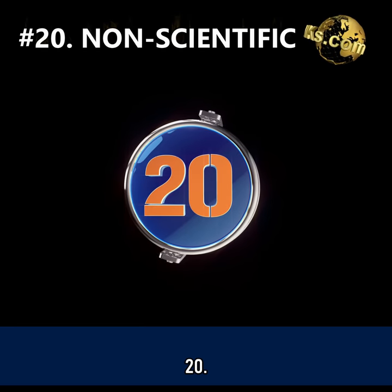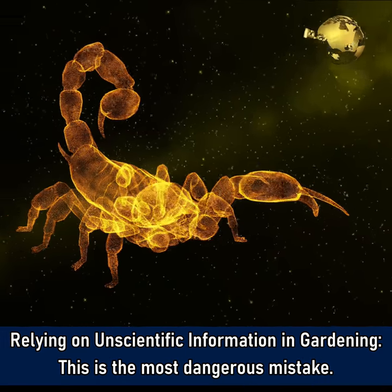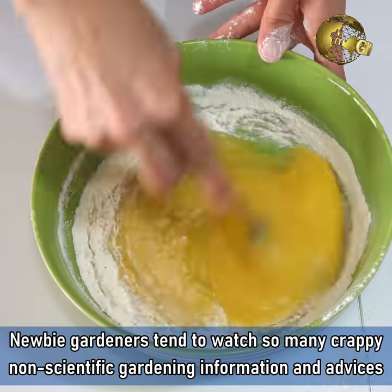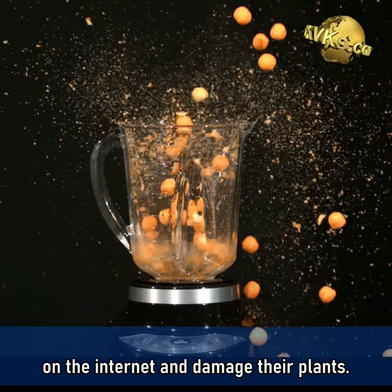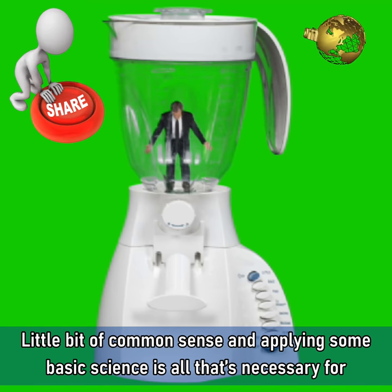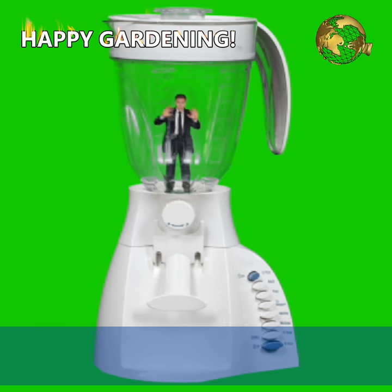Mistake 20: Relying on unscientific information in gardening. This is the most dangerous mistake. Beginner gardeners tend to watch a lot of non-scientific gardening information and advice on the internet and end up damaging their plants. A little bit of common sense and applying some basic science is all that's necessary for successful gardening. Happy Gardening!